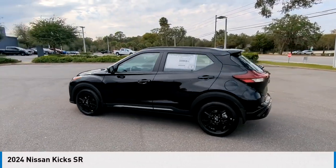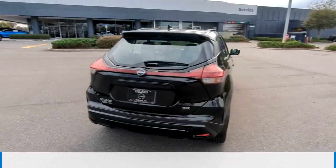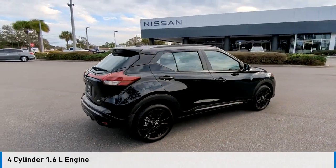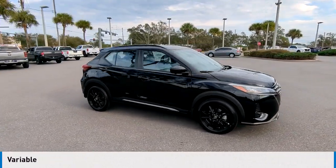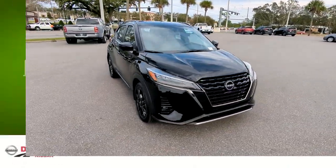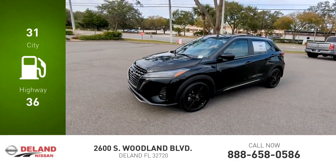You are going to love the 2024 Kicks. This vehicle is powered by a front-wheel drive, four-cylinder, 1.6-liter engine, and comes with a continuously variable transmission. Great fuel efficiency saves you money by requiring fewer trips to the gas station.